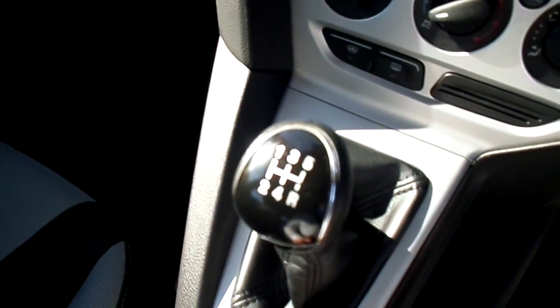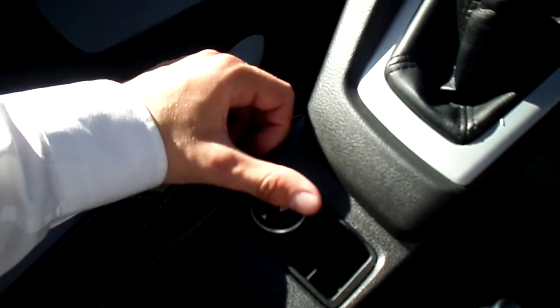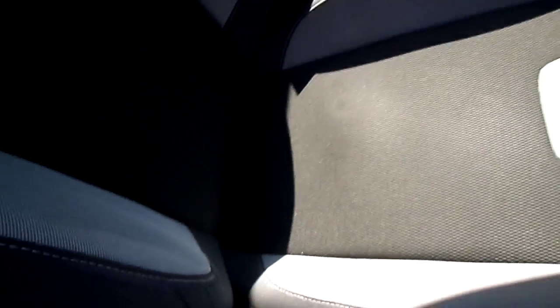This car has a 1.6 petrol engine. We also have a 12 volt plug socket. This car has a black and grey cloth interior with white stitching.